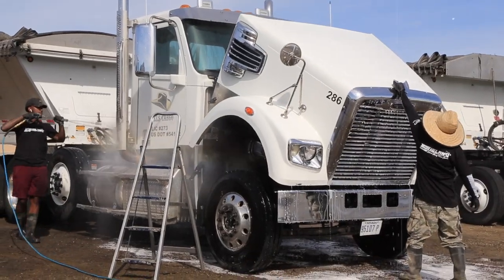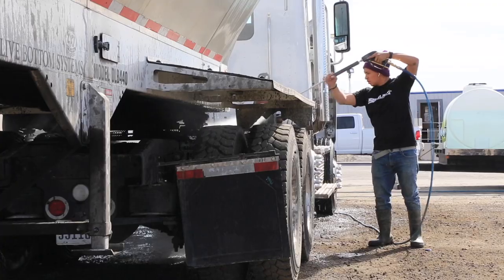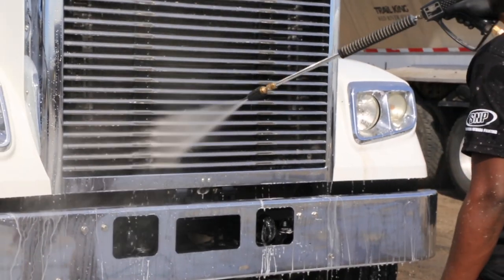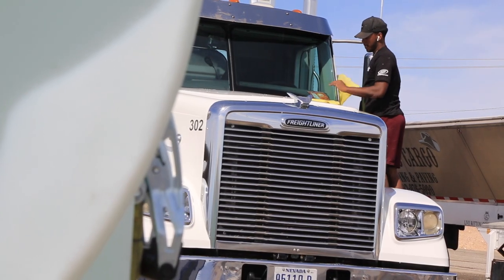We start with the cabs first. After we finish the cabs, we do the trailers. After we brush the cabs, we hit the trailers. Then we have someone come in and hit the chrome pieces, wipe the rims. And then we have someone hit the windows.